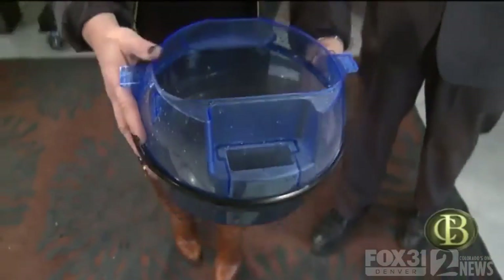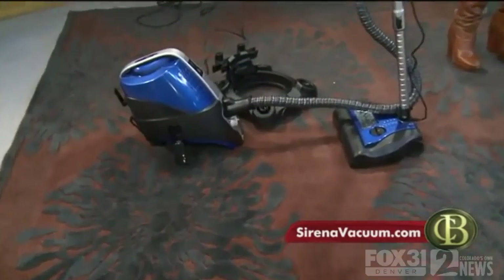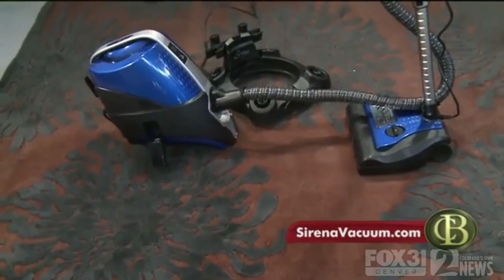It speaks volumes, doesn't it? Look at that gunkiness I pulled up just from this carpet in three or four swipes. The suction goes right into the water — it doesn't go out into the air. That was the Serena — it's $8.99, but they say that's about a third of the price of all its top competitors.